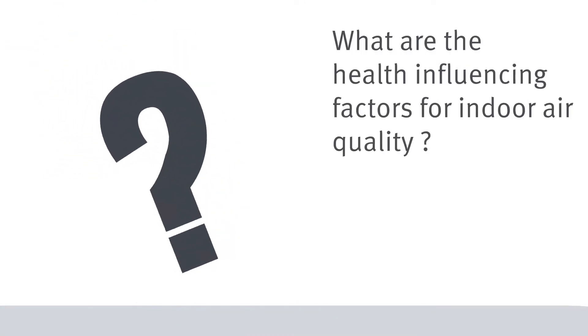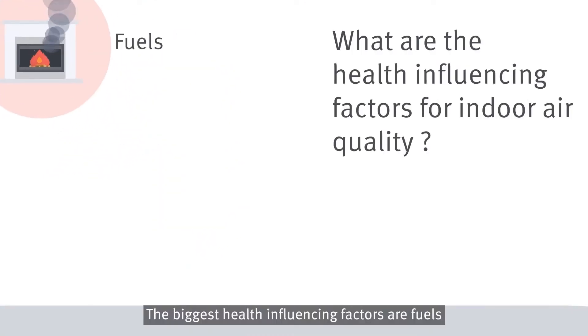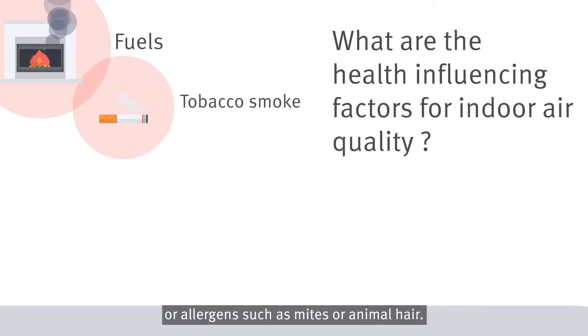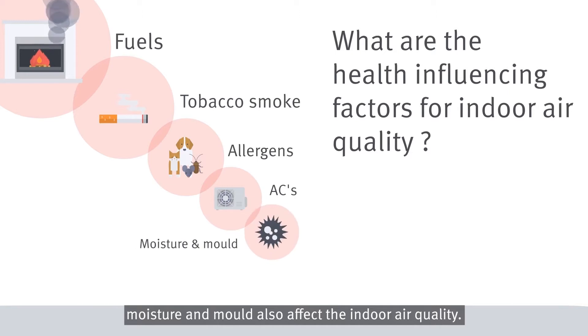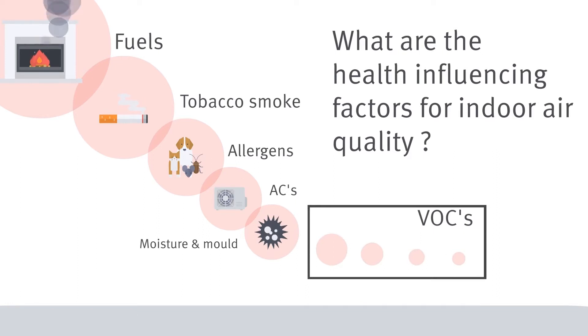The biggest health influencing factors are fuels such as oil, natural gas or coal, tobacco smoke, or allergens such as mites or animal hair. But bacteria — for example from air conditioning systems — moisture and mould also affect indoor air quality. The influence of VOCs is comparatively low here.